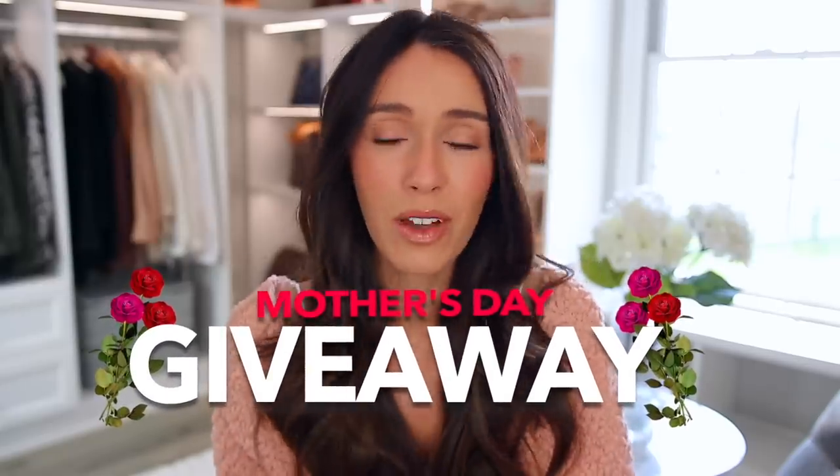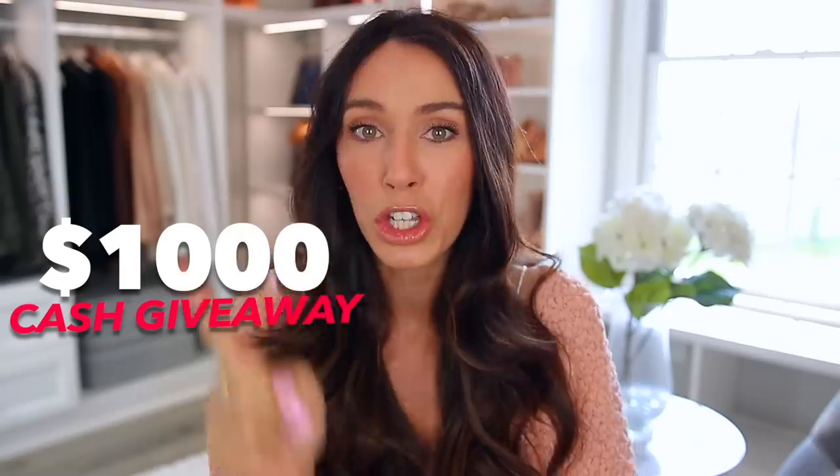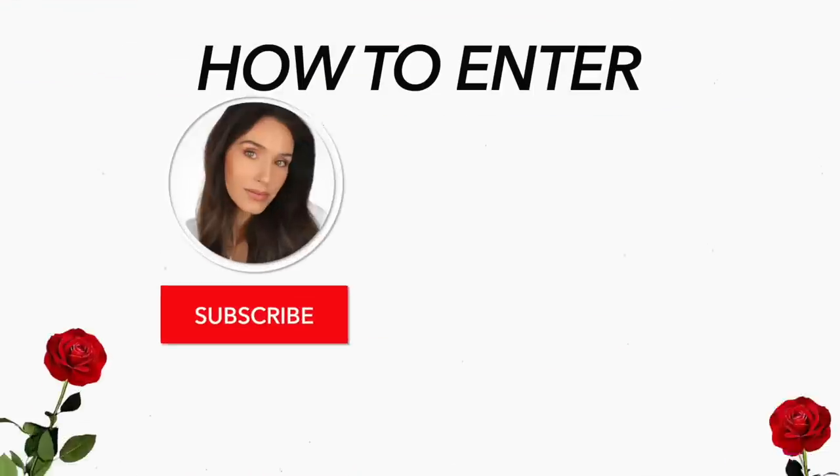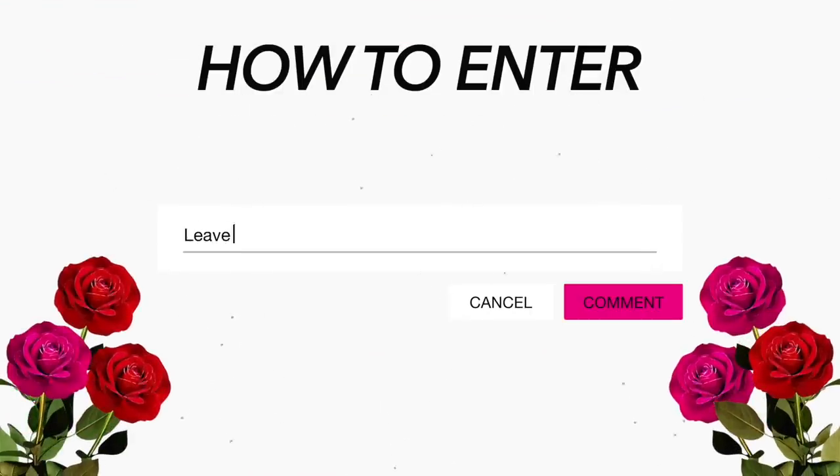And it's really good — it's like the best one we've ever done. So it will be a $1,000 cash giveaway for you and $1,000 cash for your mom. To enter, you just have to be subscribed to both of our channels, and then comment down below on our video.